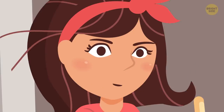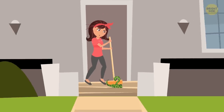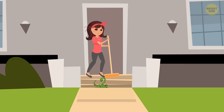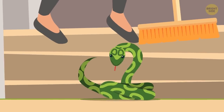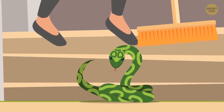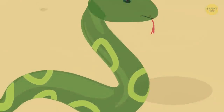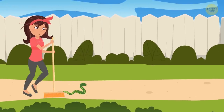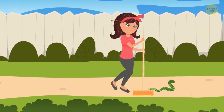Step 4: Guide the snake outside with a broom. Only do this if you're sure the snake isn't venomous. Set up barriers as best you can to keep it in that one room, and open the door to the outside. Gently guide the snake through a path to the exit. Don't use a poking motion — nobody likes being poked, snakes included. Just pushing the broom behind it should do the trick.